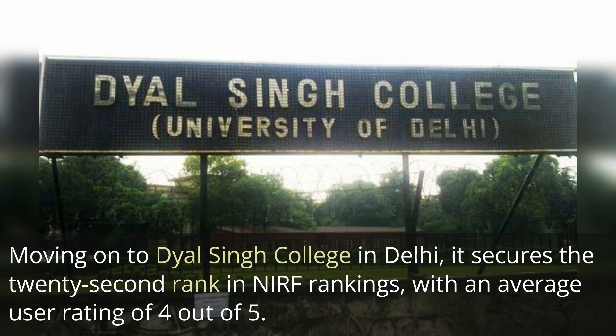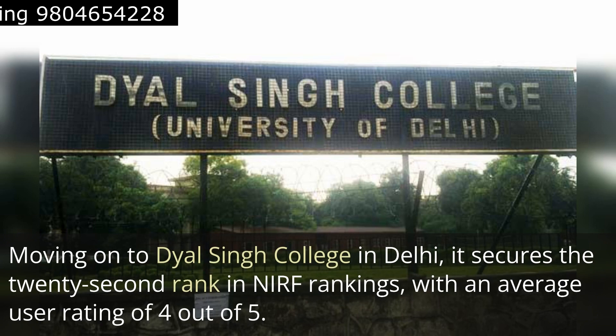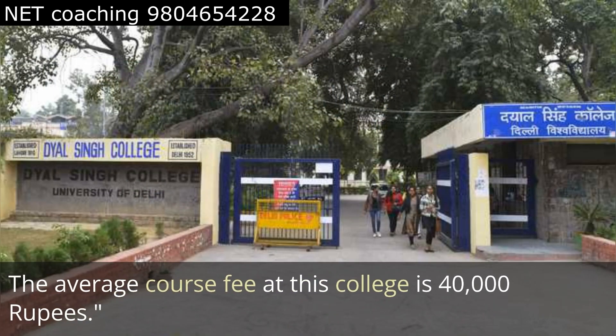Moving on to Dayal Singh College in Delhi, it secures the 22nd rank in NIRF rankings with an average user rating of 4 out of 5 and an average course fee of 40,000 rupees.